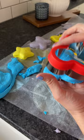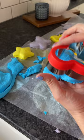Active playing and creation positively impacts kids' development, and my girls had a blast creating in their own way with Elmer's.